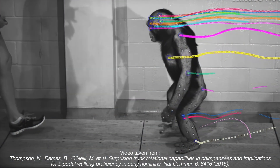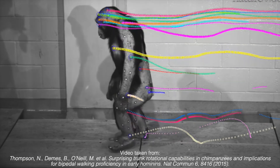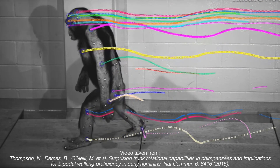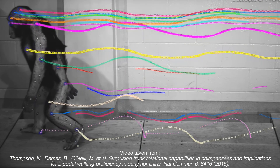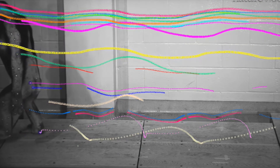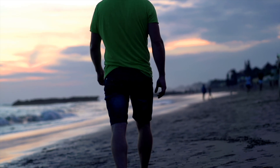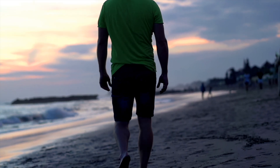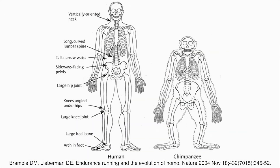If you watch a chimpanzee walk upright, you can see that it keeps its legs far apart and its upper body sways from side to side. In contrast, we homo sapiens sway our torsos almost imperceptibly, which means our energy expenditure is mostly directed to moving forward instead of stabilising the upper body. Our steadier gait is largely attributable to a simple change in the shape of our pelvis.